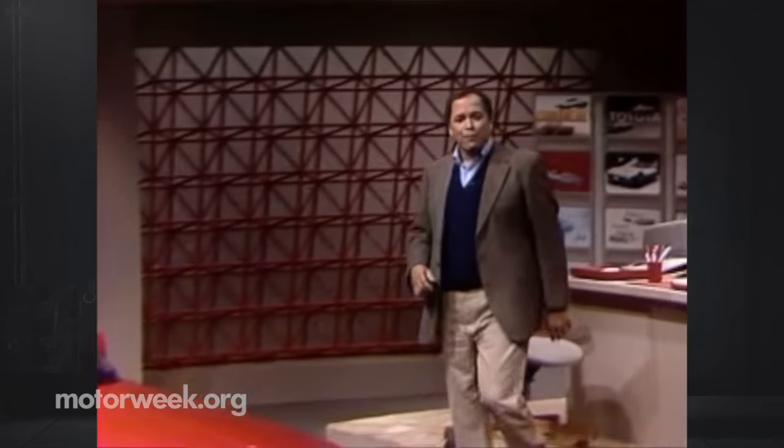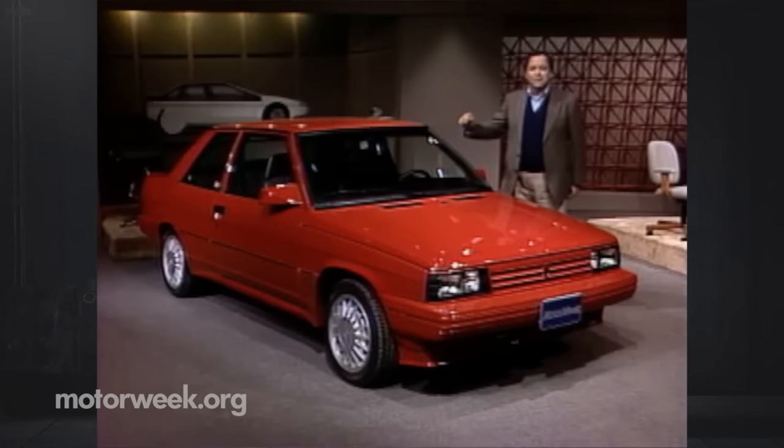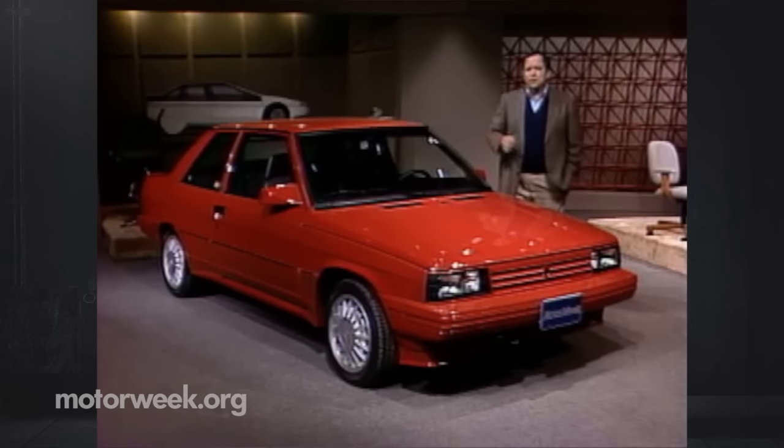Now we turn from a component back to a car, and it's a familiar one — but still one that you may not recognize. A special Renault Alliance, the GTA. We can't tell you exactly what the moniker GTA stands for; it was probably just spit out by a computer. But you don't need a computer to tell you that this is a much more aggressive-looking version of the humble Alliance.